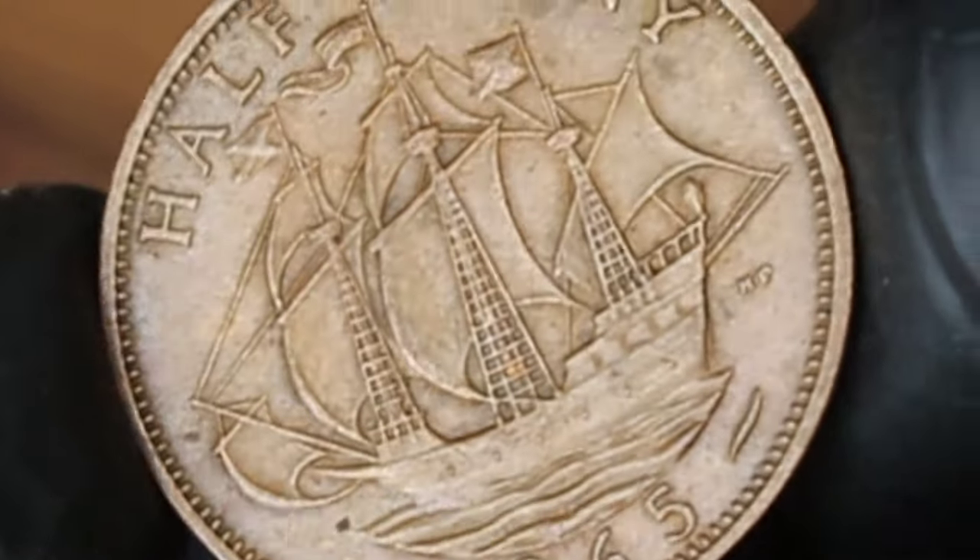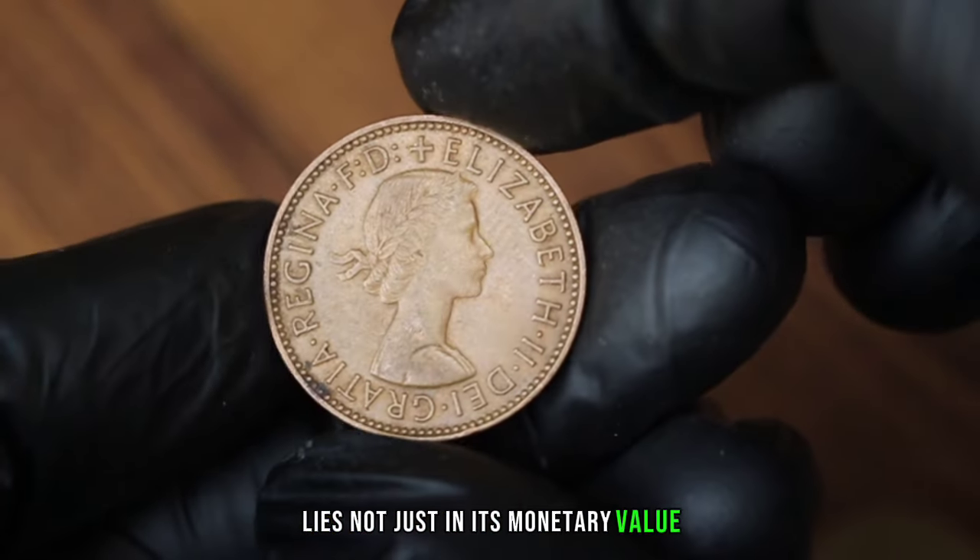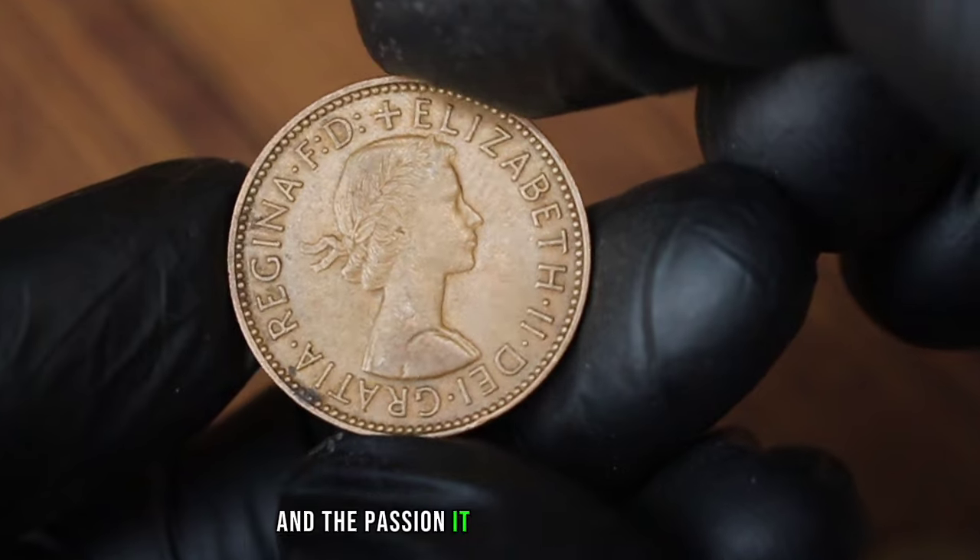Remember, the true worth of a coin lies not just in its monetary value, but in the stories it carries and the passion it ignites in collectors.